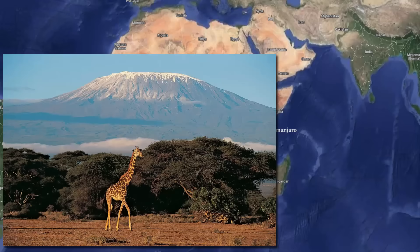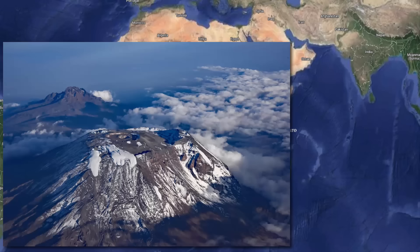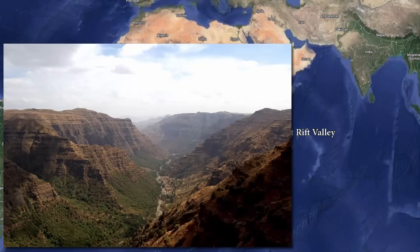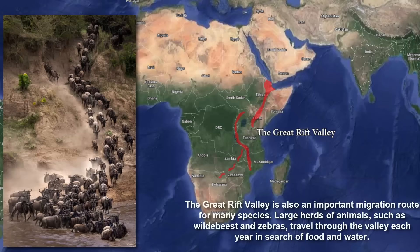Mount Kilimanjaro, located in Tanzania, is the highest mountain in Africa and the highest free-standing mountain in the world, with a height of 5,895 meters. The Great Rift Valley, located in eastern Africa, runs through several African countries and is the largest geological formation on earth, home to many unique plant and animal species.